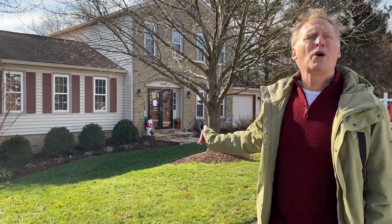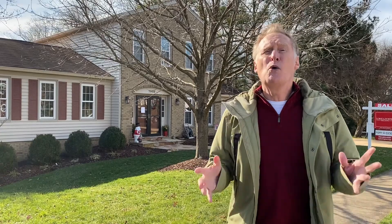Hey everybody! Tom Peach here with our next property. This is 7903 Richfield Road in Springfield's awesome Saratoga. This is a gorgeous single-family home backing to trees — the popular expanded Morristown model, which gives it an exceptionally large basement.